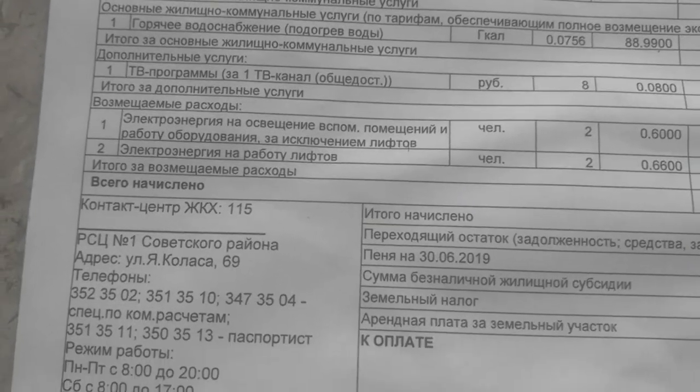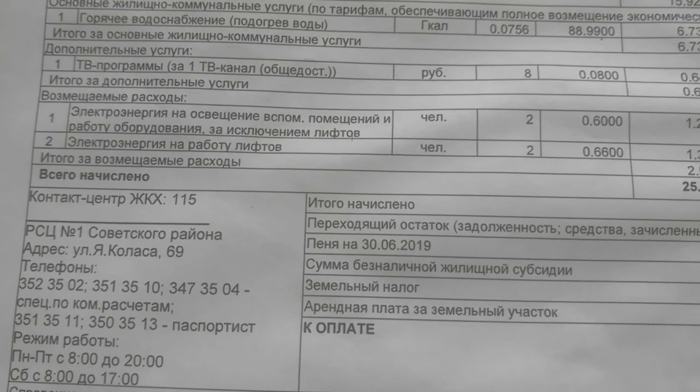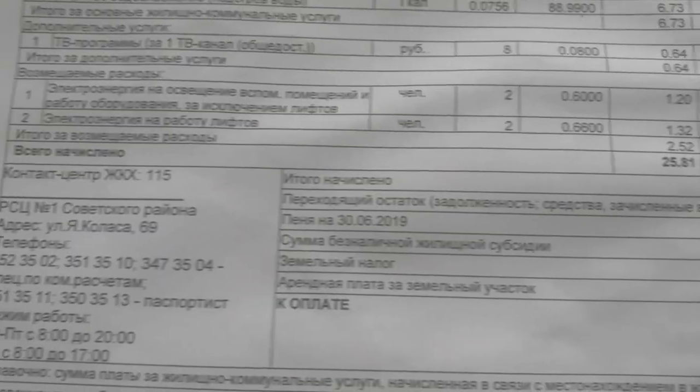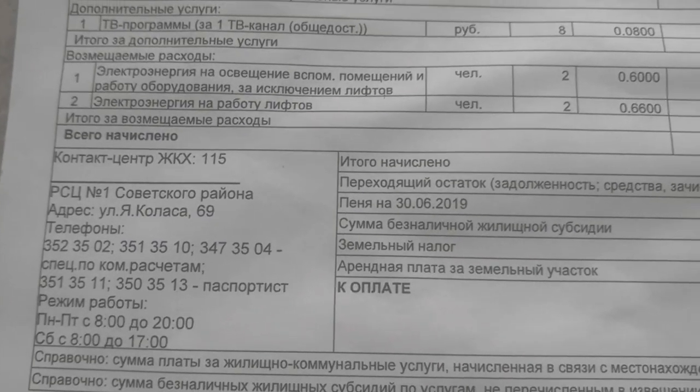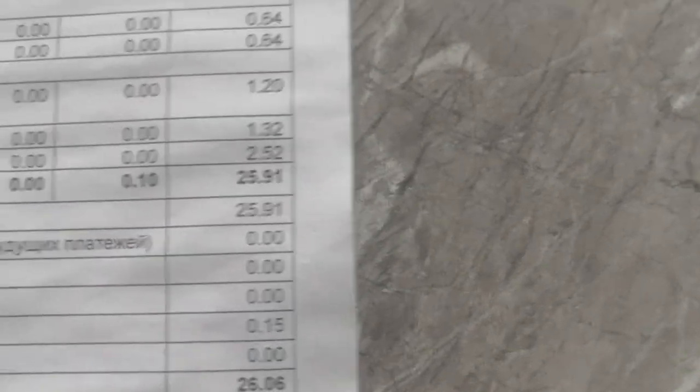Then we have electricity for lighting on premises except the lift, and finally electricity for the lift itself. That subtotal comes to 25 rubles 91 kopeks.